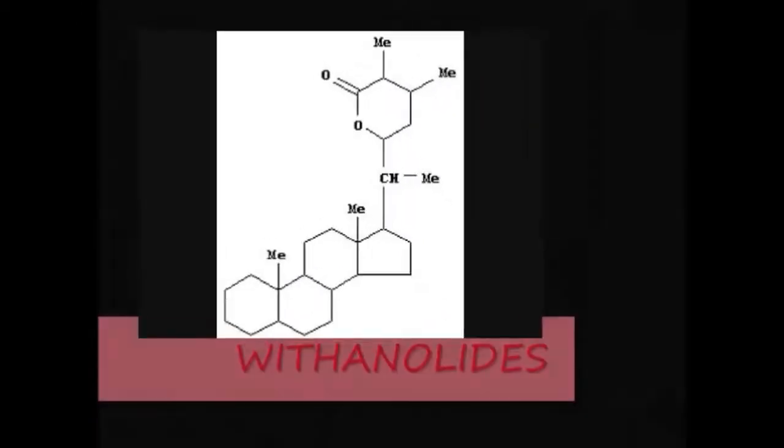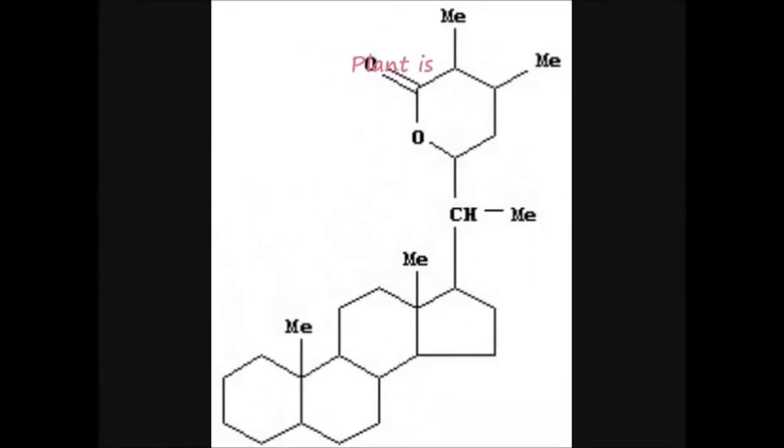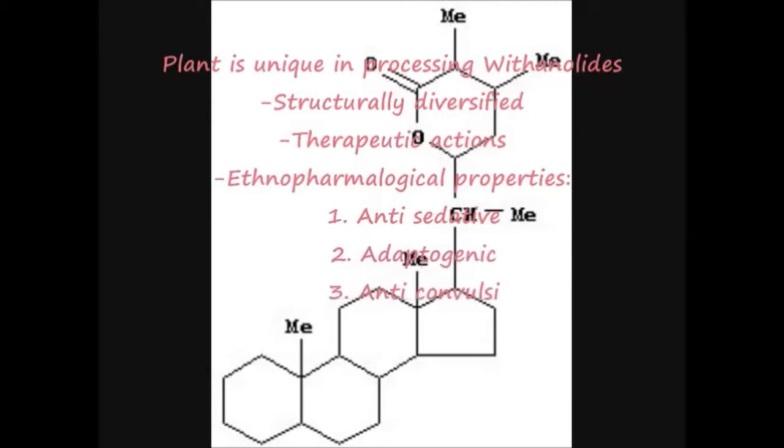The plant is unique in possessing the largest and structurally more diversified set of withanolides — the biologically active chemical constituents. Pharmacological studies demonstrate the specific actions of one or more withanolides in the plant. Many types of withanolide products are present in Vitania somnifera.